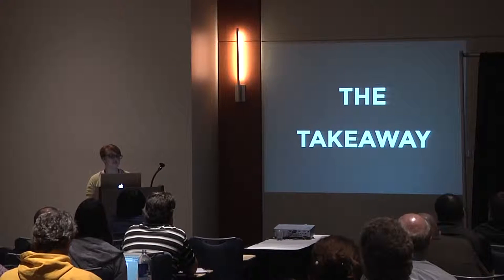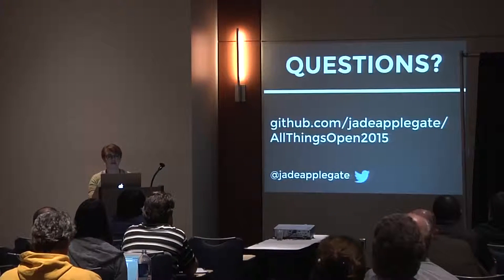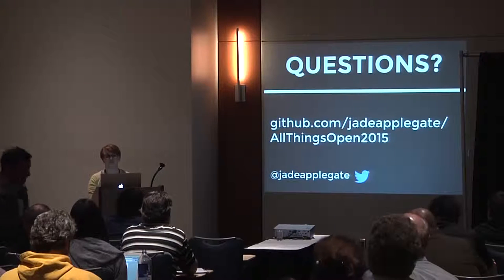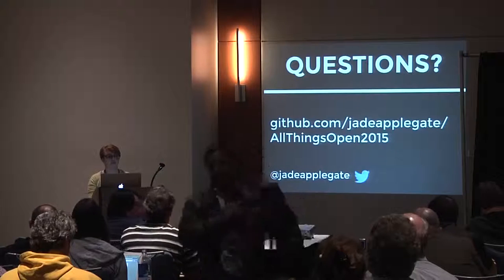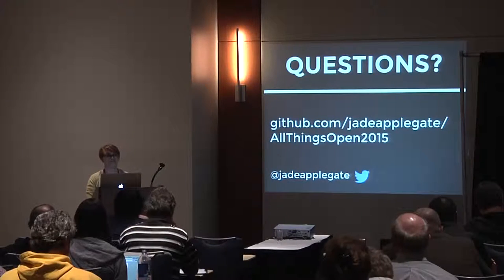Thank you for being such a great audience. I'm happy to take any questions. You can find me after this or online at Jade Applegate. I've put my slides and other resources including the two research papers we went over up online on my GitHub account, so you can have fun reading those on your own.